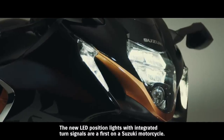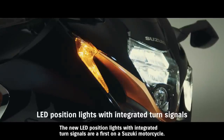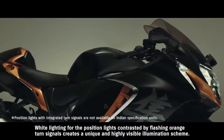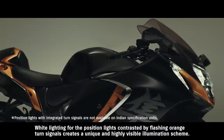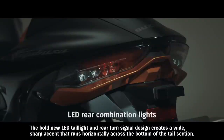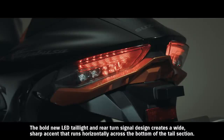The new LED position lights with integrated turn signals are a first on a Suzuki motorcycle. White lighting for the position lights contrasted by flashing orange turn signals creates a unique and highly visible illumination scheme. The bold new LED taillight and rear turn signal design creates a wide, sharp accent that runs horizontally across the bottom of the tail section.